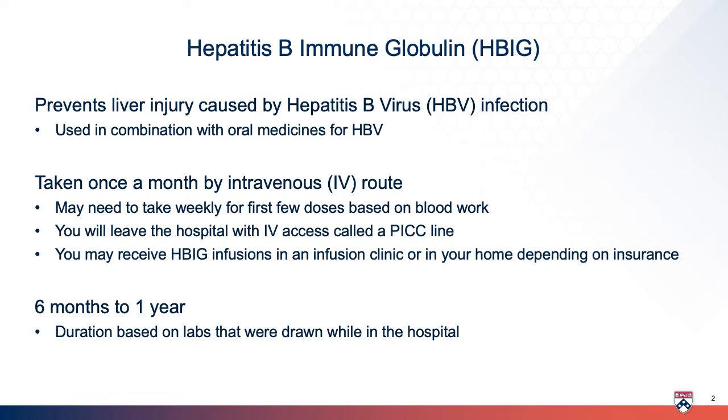Hepatitis B is a virus that affects your liver and can cause damage. You will use HBIG in combination with an oral medicine. HBIG is an intravenous or IV medicine given once a month. Your first few doses may need to be given weekly based on blood work drawn while you are in the hospital.